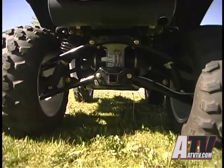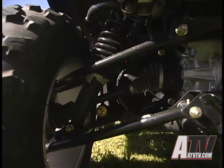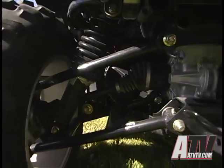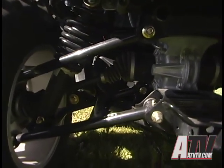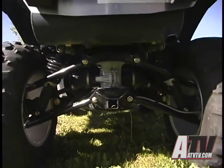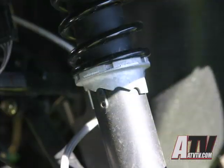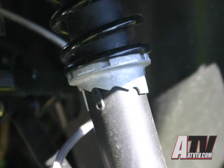On the rear, the A-arms have been modified with what is often referred to as roll. This means that the rear tires move slightly rearward as they move upward, thus making the upward travel less abrupt when hitting obstacles. The rear suspension has 10 and a quarter inches of travel, and there are now preload adjustable shocks front and rear.